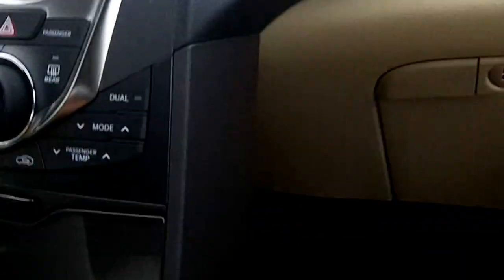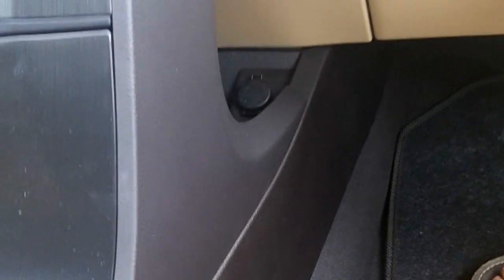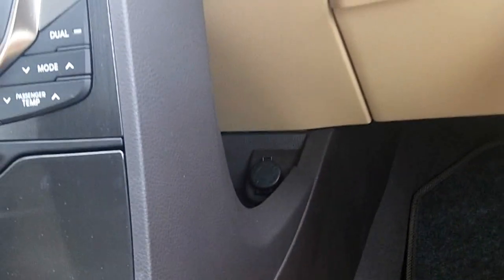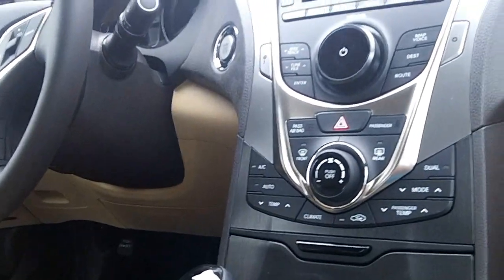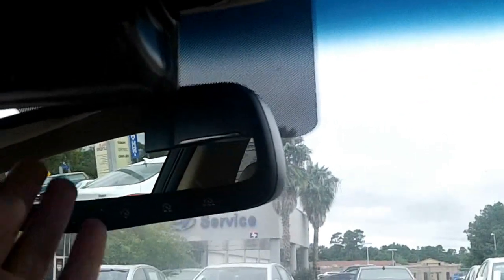This car does have the BlueLink navigation system. Use your trunk release located in the trunk as well. And your parking brake release. Here's your garage HomeLink.